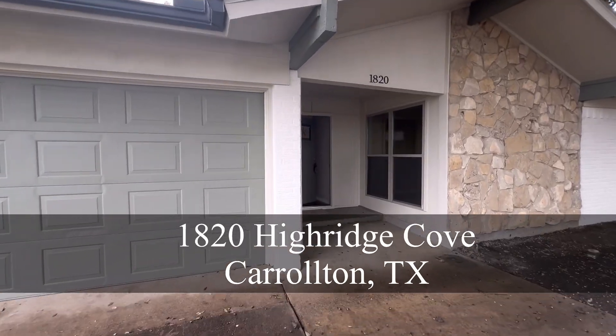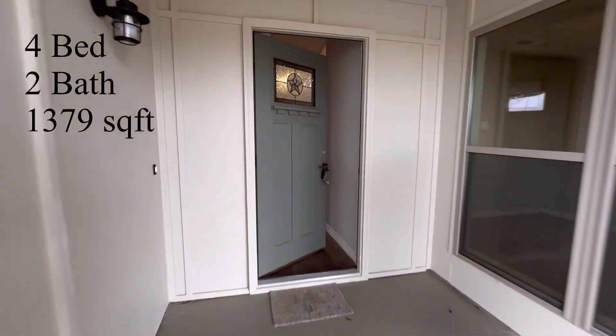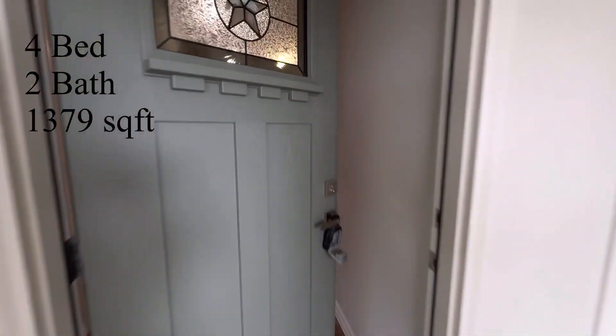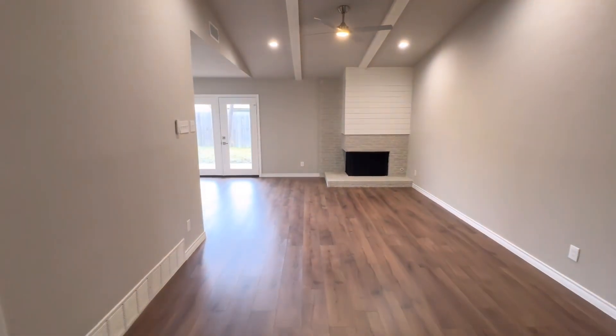Welcome to 1820 High Ridge Cove. This meticulously renovated four-bedroom, two-bath home boasts 1,379 square feet of pure elegance and modern comfort.